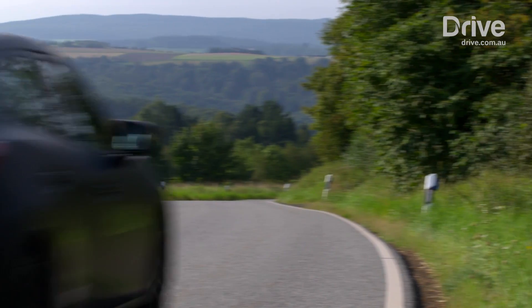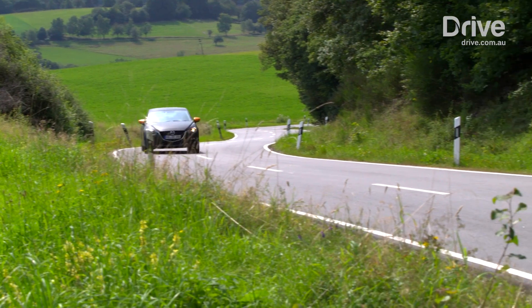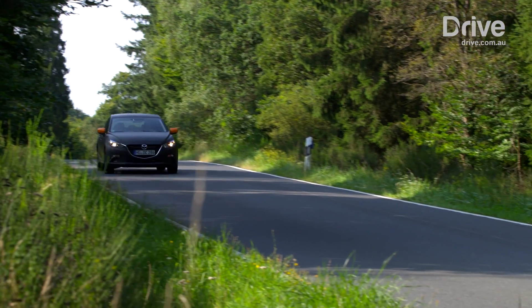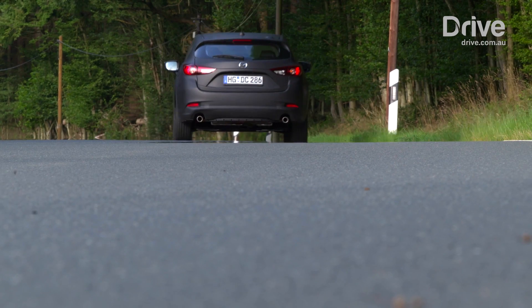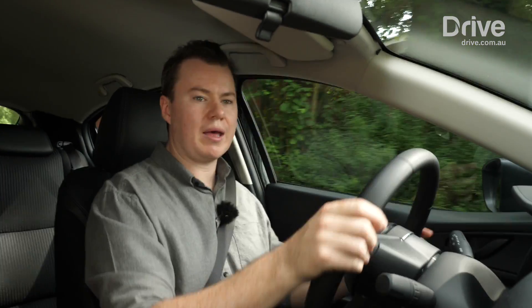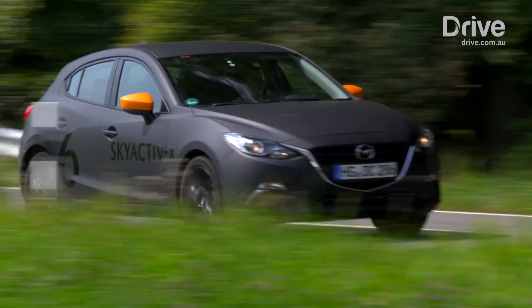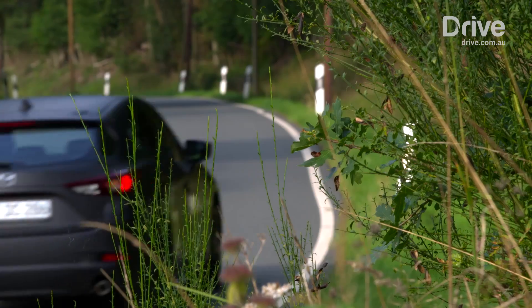So the big question is what is Skyactiv-X like to drive? What is it actually like in the real world? Well the reality is it's not very different. We're driving these prototype Mazda 3s, but it still feels like a Mazda 3. It doesn't feel night and day — it's not a huge change in terms of how the engine performs. It's just an evolutionary step. The impressive thing is that it just works. There is a little bit more torque; you notice a bit more bottom end, and it feels a bit stronger off the mark than the current Mazda 3.